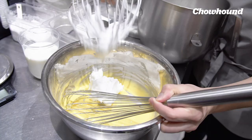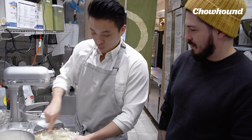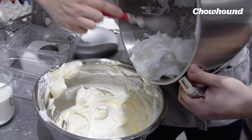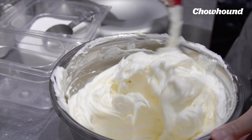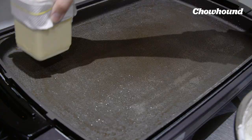We incorporate one third of the batter quickly into the wet mix — you want to mix it in well so there are no lumps of egg whites. Then we add the rest of the meringue. When we put in the second and third parts, you want to fold it instead of mixing it, because you don't want to knock all the air out. If you knock the air out, it will go flat while you're cooking it. Once it's incorporated, we bring it to the griddle.